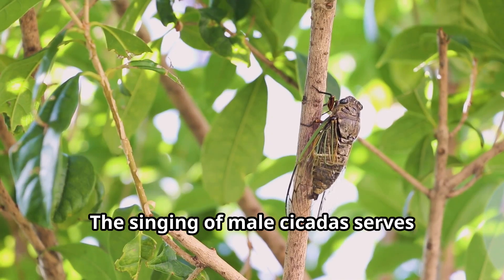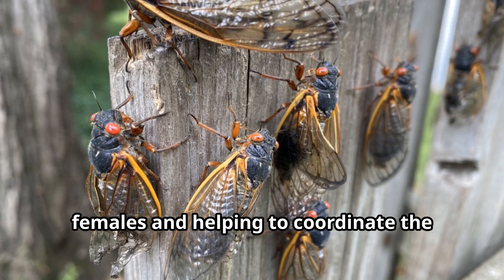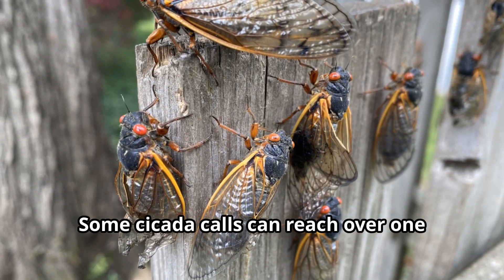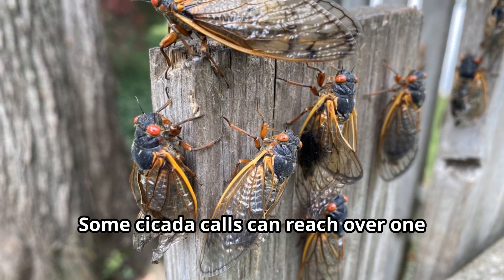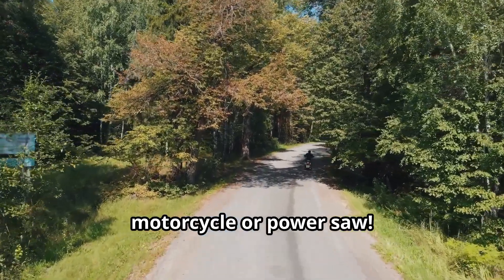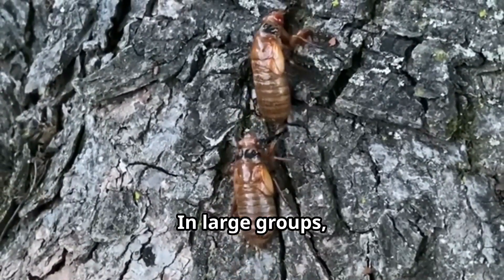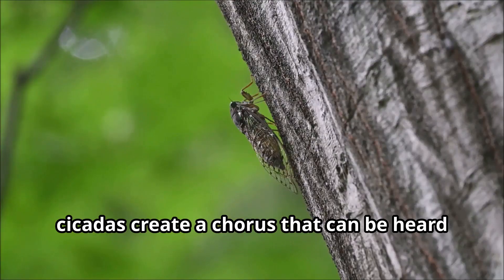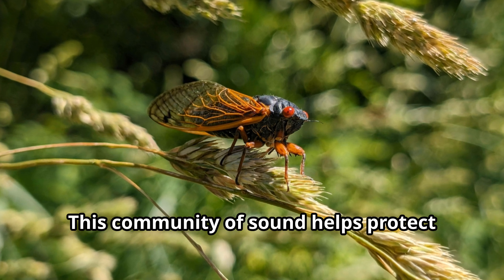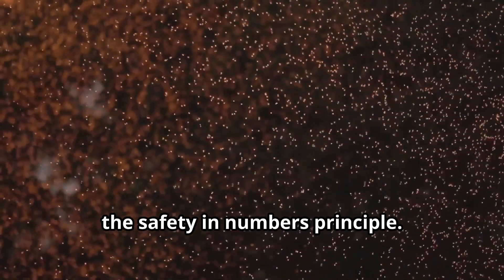The singing of male cicadas serves primarily as a mating call, attracting females and helping to coordinate the synchronized emergence of periodical cicadas. Some cicada calls can reach over 100 decibels — about as loud as a motorcycle or a power saw. In large groups, cicadas create a chorus that can be heard from great distances. This community of sound helps protect individual cicadas from predators through the safety-in-numbers principle.